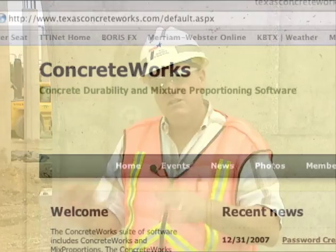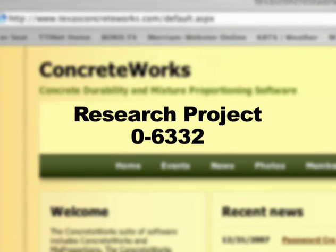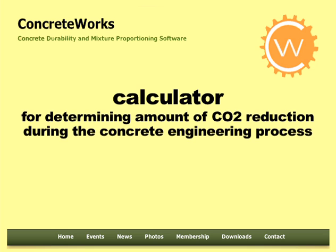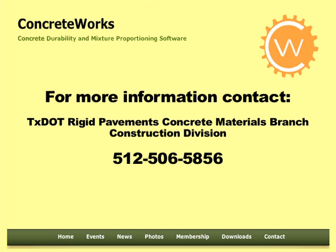Enhancement of ConcreteWorks is continuing on Research Project 0-6332. The most recently added feature is a calculator for figuring how much CO2 reduction can be accomplished during the concrete engineering process. Version 2.1.3 is now available. For more information on ConcreteWorks, contact the TxDOT Rigid Pavements Concrete Materials Branch of the Construction Division. The telephone number is 512-506-5856.